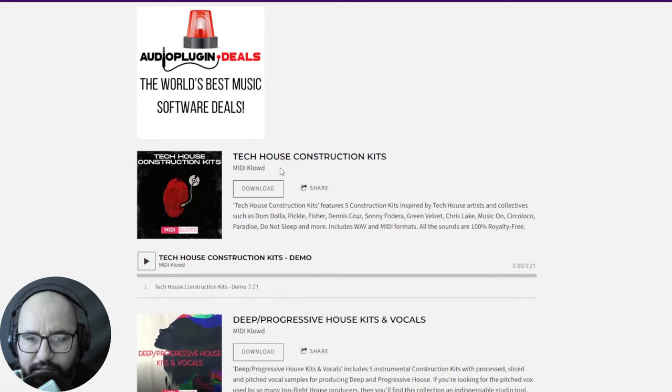That's the pop punk sound right there if you're familiar with the genre. By MIDI Cloud we have a new sample pack — the Tech House Construction Kits. These are five construction kits inspired by tech house, including WAV files and MIDI files in high quality and 100% royalty-free. Let's take a listen to some of these sounds.